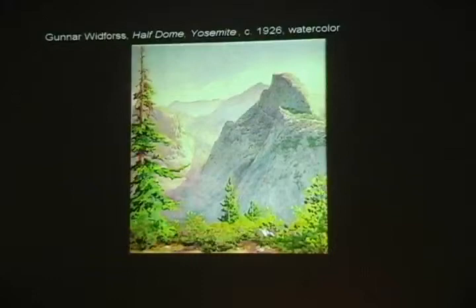It was in Yosemite that Gunnar met Steven Mather, the first director of the National Park Service, and Mather became a lifelong friend. It was Mather who suggested to Widforss that he undertake a project to paint all the National Parks. Gunnar did take that advice seriously, and over time he became known as the painter of the National Parks.